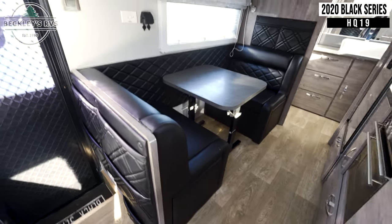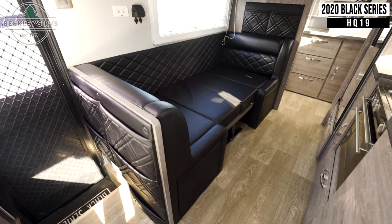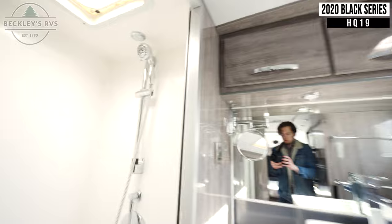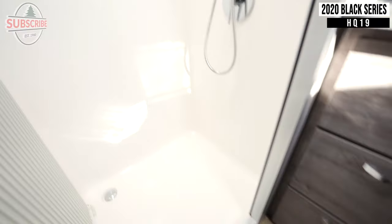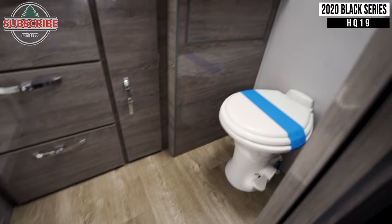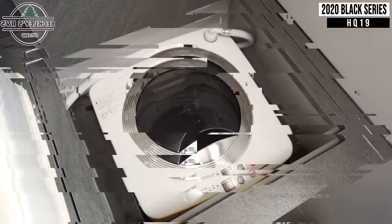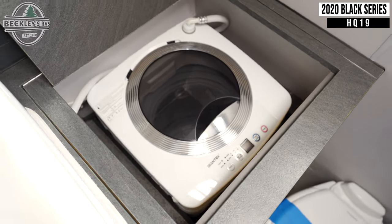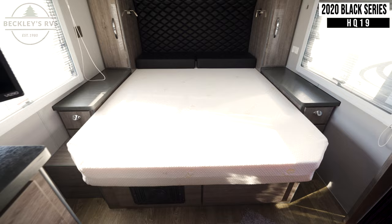Across from this is a booth-style dinette that can be converted into a bed. Moving into the back, you'll find your bathroom with a small washing machine. And in the front is your bed with overhead cabinets.